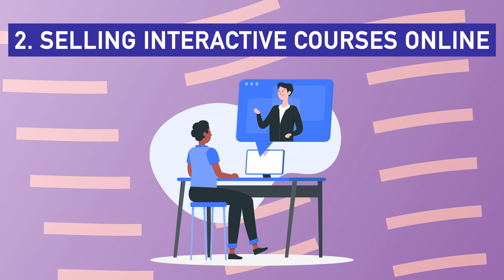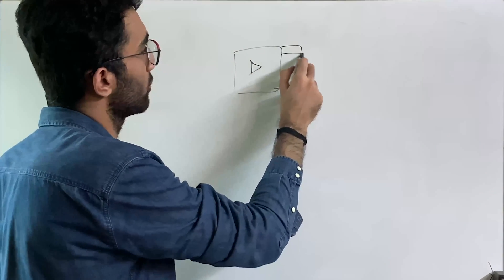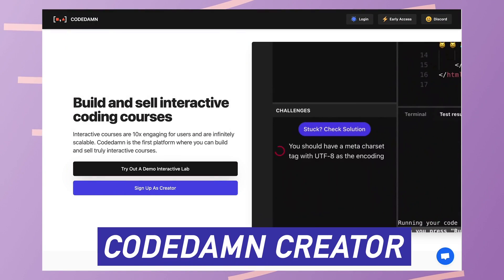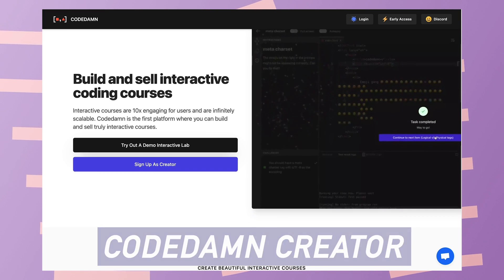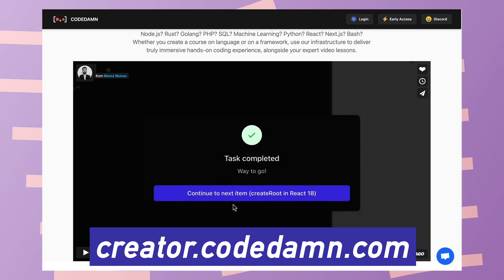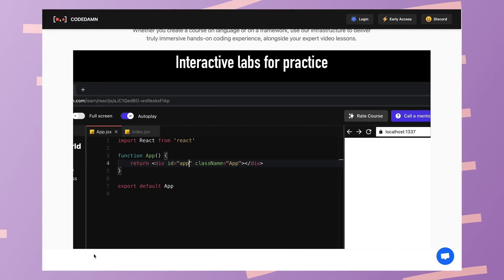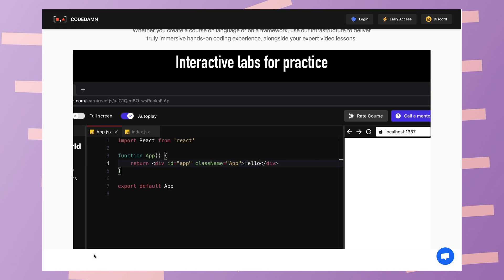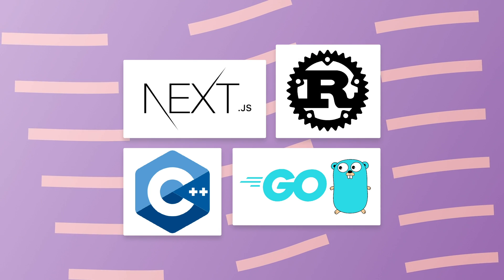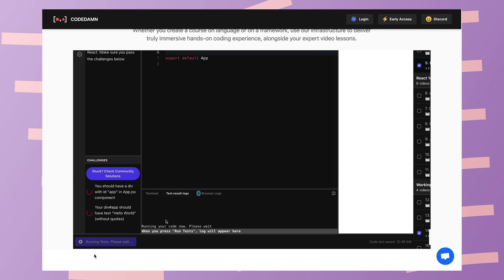The second unique way to make money as a developer is selling interactive courses online. Your regular courses consist of a bunch of videos users just play through, but there's a new player called the Code Dam Creator, which you can access at creator.codem.com, where you can sell Code Dam-like interactive courses. Instead of just video-based courses, people can actually write code inside the browser. You can create interactive courses for any programming language or framework — Next.js, Rust, C++, Golang — just pick your framework.